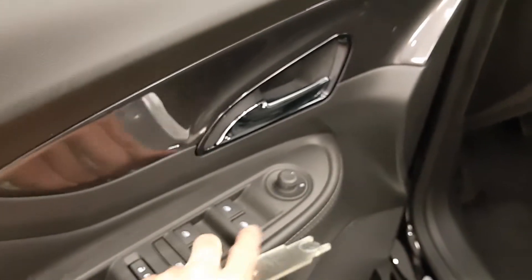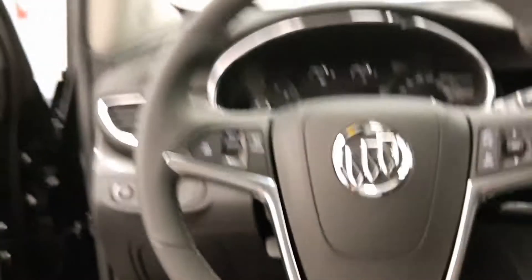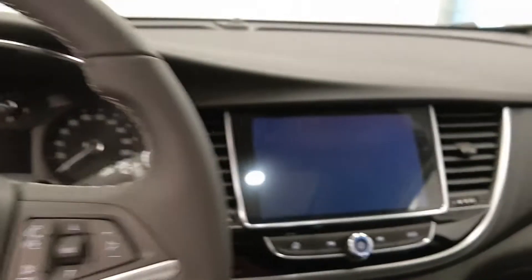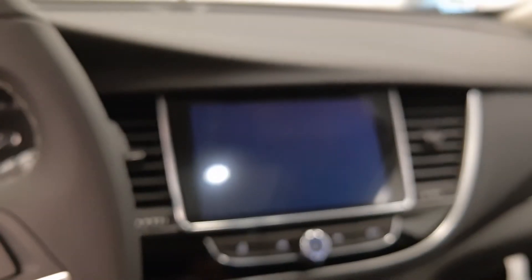The power locks, power windows, power mirrors, power driver's seat, and steering wheel controls for cruise as well as radio and phone. There's a nice little display with a built-in backup camera. It is automatic.